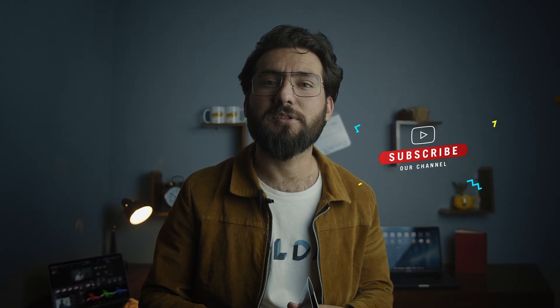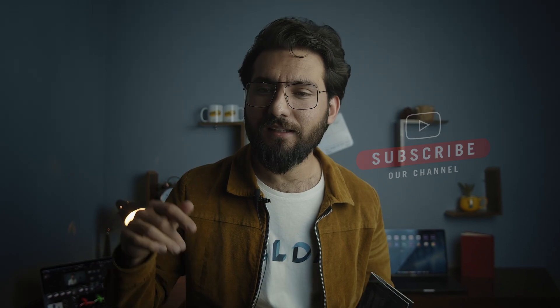If you have any alternative program to DaVinci Resolve, write it down in the comments below — I'd love to make another comparison video. I also use other Blackmagic accessories like cameras and monitors, and they provide this software along with those equipments for free. I hope you liked the video. If you did, don't forget to subscribe and hit the like button. I'll see you in the next video.